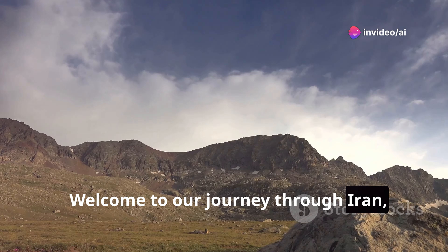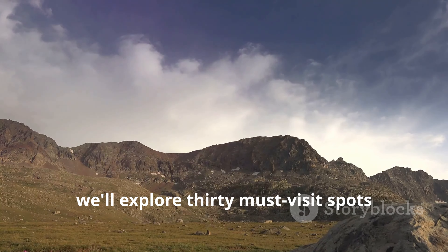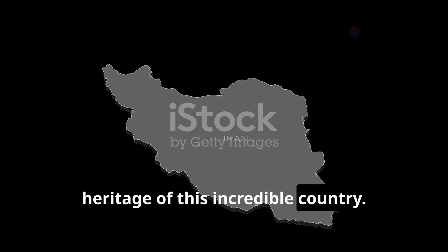Welcome to our journey through Iran, a land of rich history and diverse landscapes. Today, we'll explore 30 must-visit spots showcasing the beauty and cultural heritage of this incredible country.